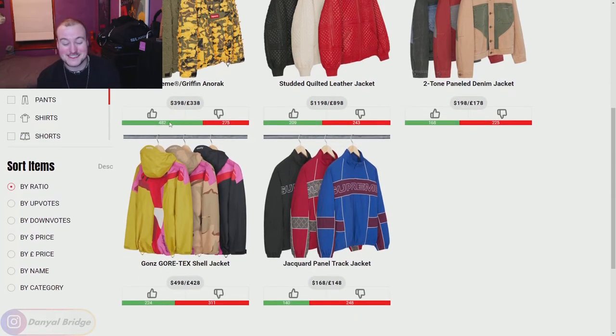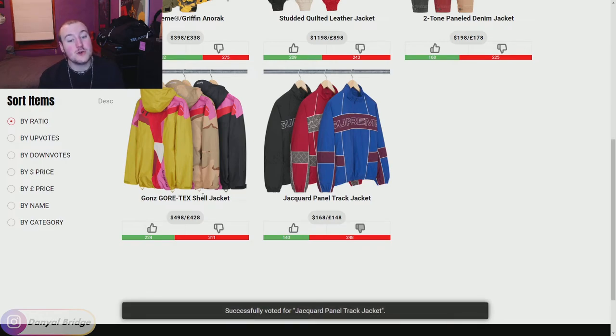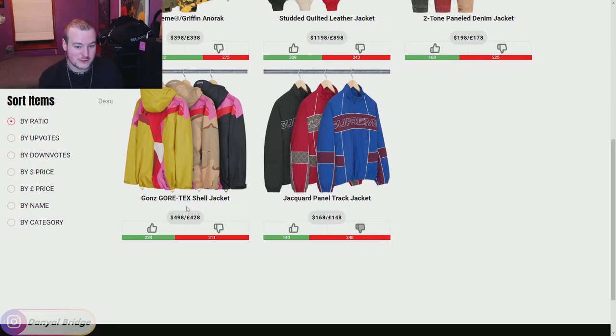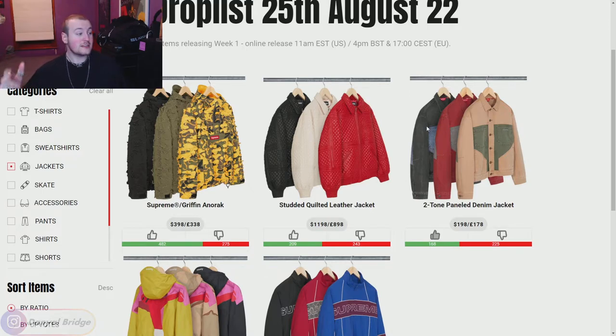Jackets are one of my favorite sections — this is the section I come to Supreme for the most. We have the Jacquard Panel Track Jacket — that's a no from me, I knew it was Gons' motif. 500 bucks though. We've got the Two-Tone Panel Denim Jacket — I'm a fan, I like it in the red. I really wish this paneling and wash was done on a type one denim jacket that crops off at the waist. It's obviously going to be more of a regular type three cut, but solid color, solid paneling — I like it.